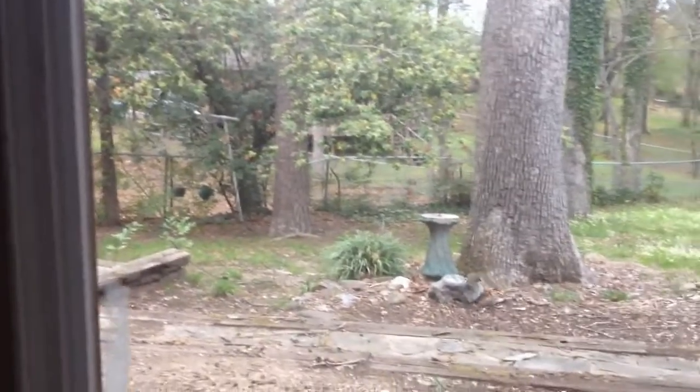Let's take it downstairs. Downstairs is basically a storage slash game room area with stone floors. You can see a view of the backyard. It's a bit hard to see because the lights are out, but there's shelving on the left and a storage area straight ahead — essentially a house with a basement.